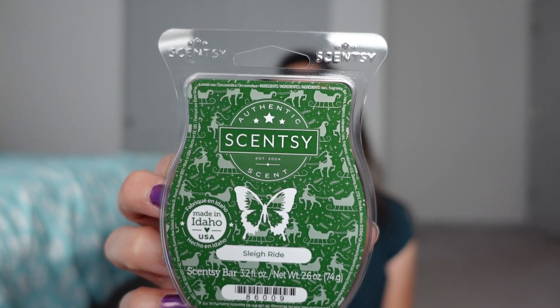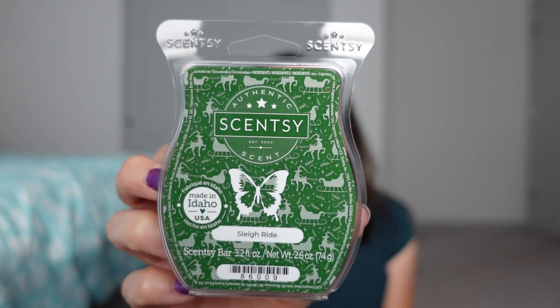Sleigh Ride is crisp air, fallen fir needle, and a touch of tart cranberry. I definitely get the Fraser fir — it's a tree scent, obviously, but it doesn't seem to be super heavy. You get that Fraser fir on the bottom; it's a stronger tree note. I like tree notes. The Fraser fir to me isn't as strong as pine — it's got a little nuttiness to it, which I enjoy.